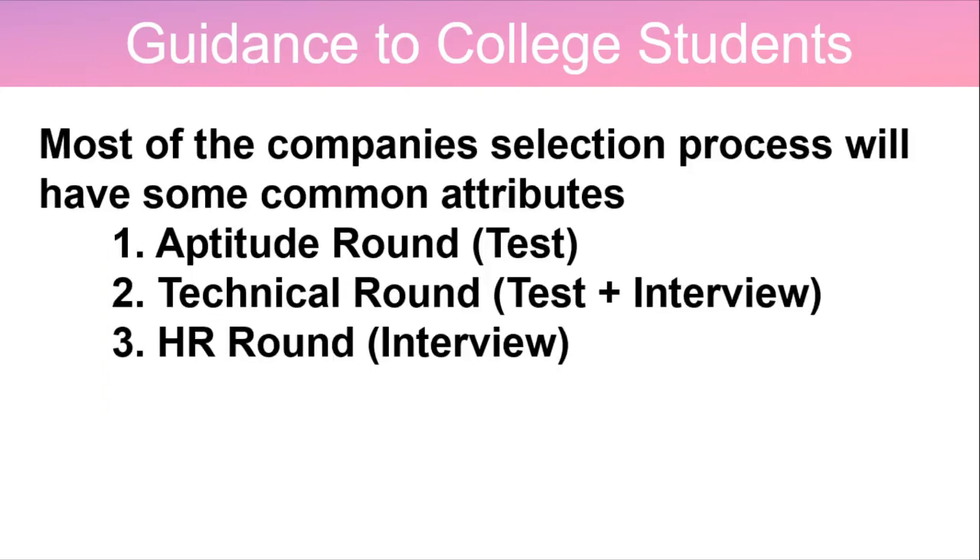All of you have that one dream company you want to work for once you complete your graduation. In order to achieve that, have some goals and take little steps towards your goal — that will lead you to reach that level at the right time. For placement, only your academic scores will not be sufficient. You should also have some other essential skills to equip yourself and target big companies. All they look for is your right attitude, your strategic approach, and other essential job-related skills.